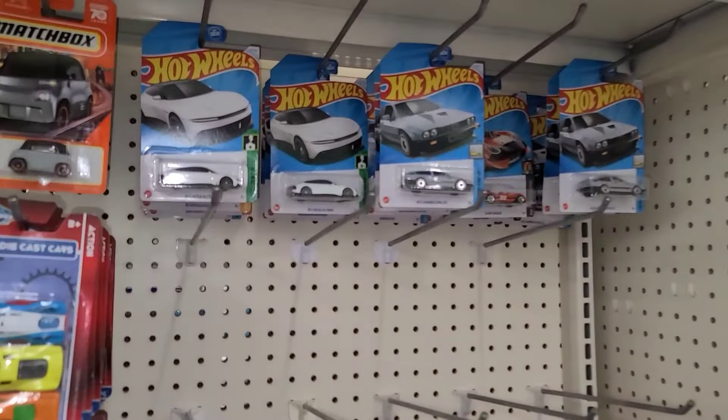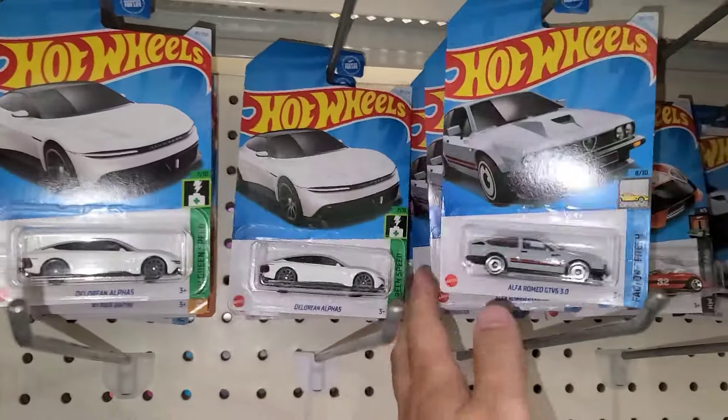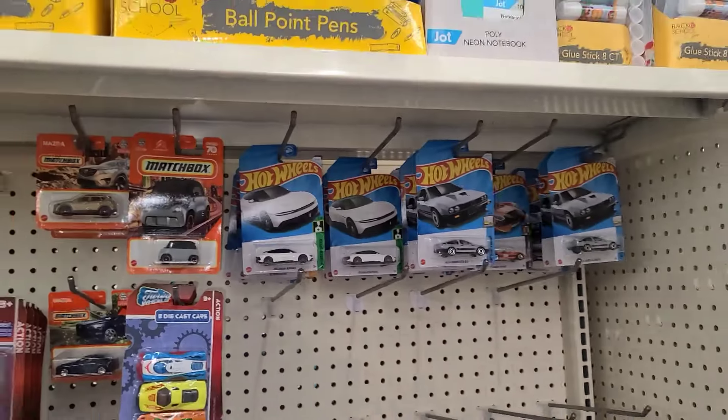You know what the deal is — another Dollar Tree, another dollar store, let's see what it is. Let's see what we can find at this Dollar Tree, hopefully they got something. Like a whole whopping ten Hot Wheels here. This wasn't the stuff we wanted — let's get out of here and head to another Dollar Tree or Dollar General.